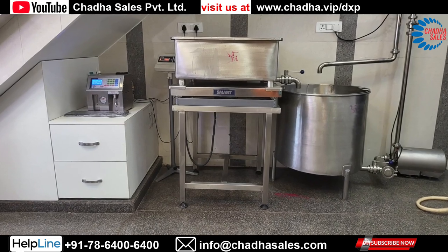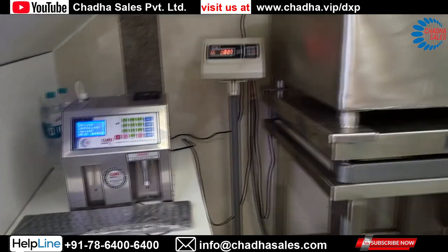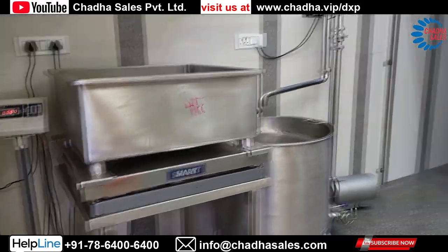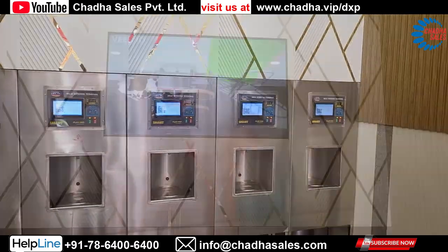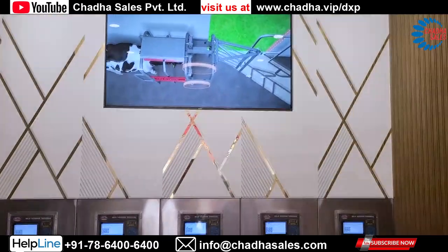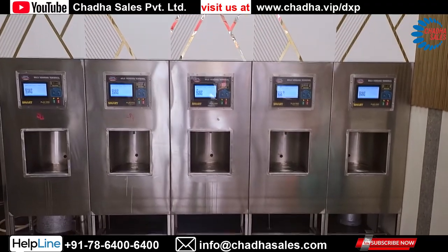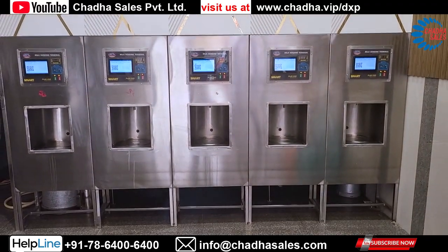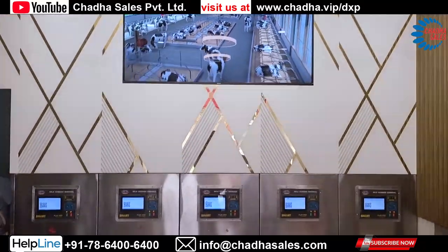This milk vending parlor is equipped with a special milk collection center which consists of milk analyzers, weight scales, and a receiving tank with a milk pump. Milk is tested and taken to a storage tank, and from that storage tank it is delivered to the five dispensing stations for hygienic and contactless delivery.